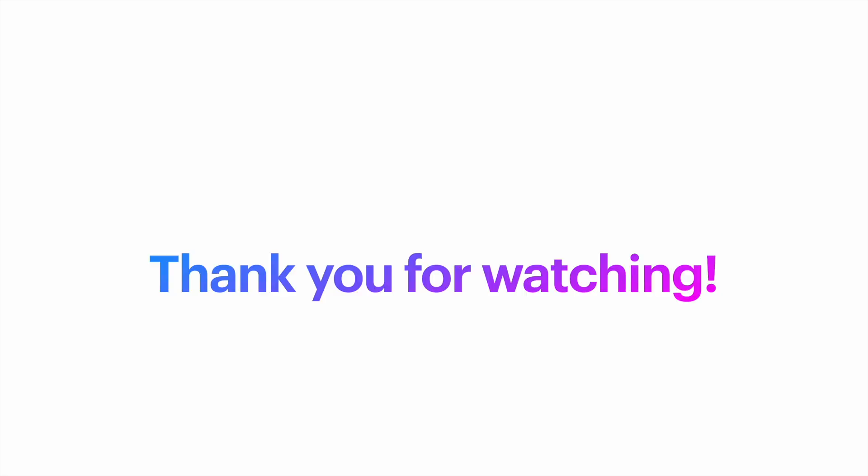Thank you very much for watching, and stay tuned for further plugins coverage. I'll see you around.